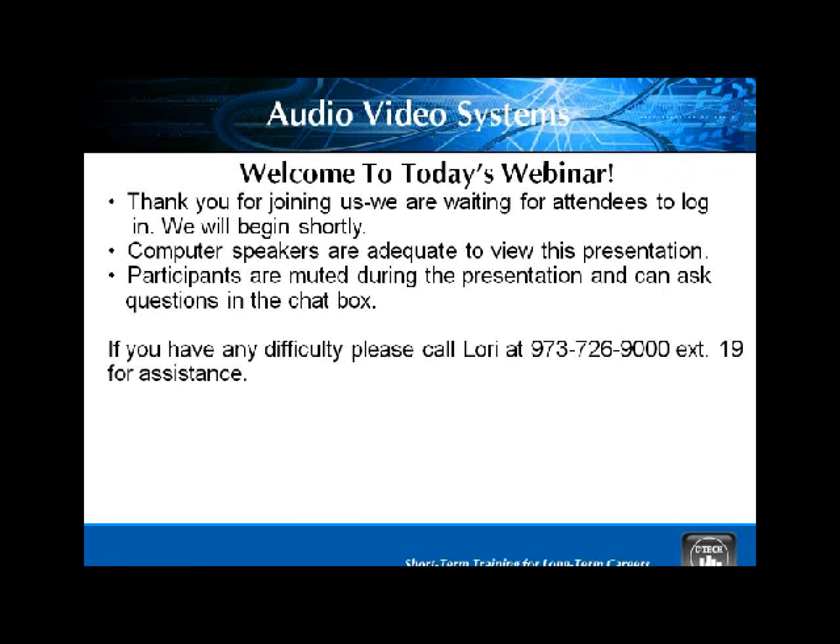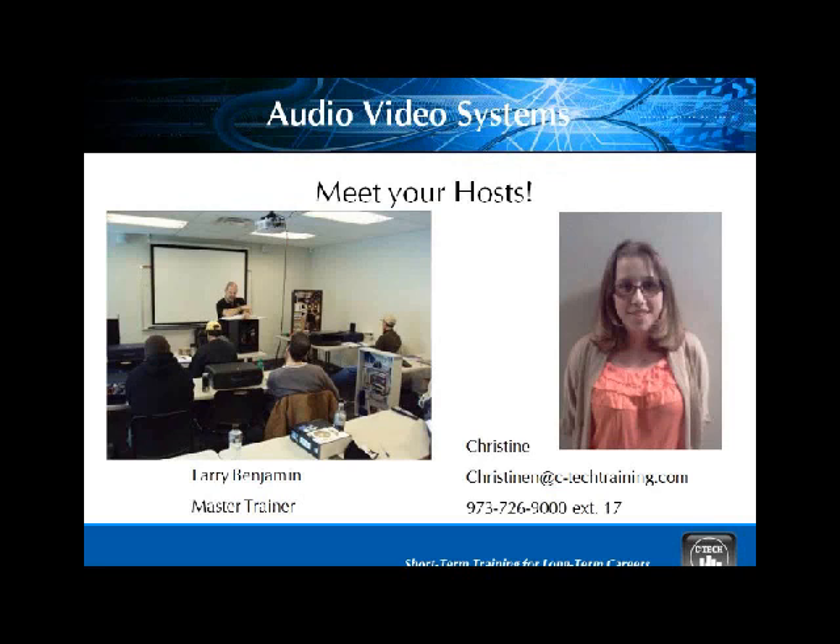Hello again, everybody. This is our last and final session of the day where we're going to talk about our audio video or home entertainment program. Many of you have been on here, so this is kind of review. I'm Christine. For those of you logging in that are new, all of my contact information is there underneath the picture. You're able to contact me by phone or by email.